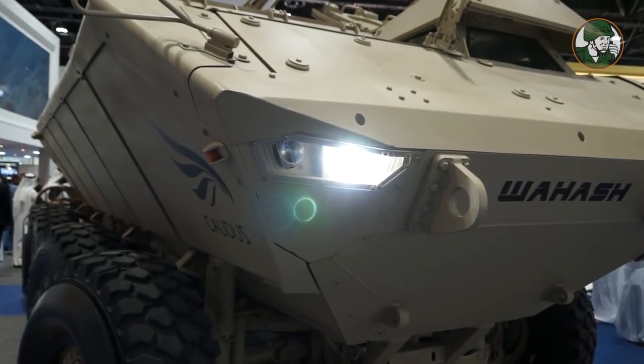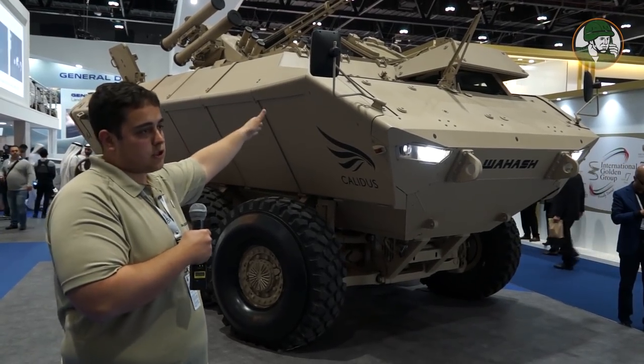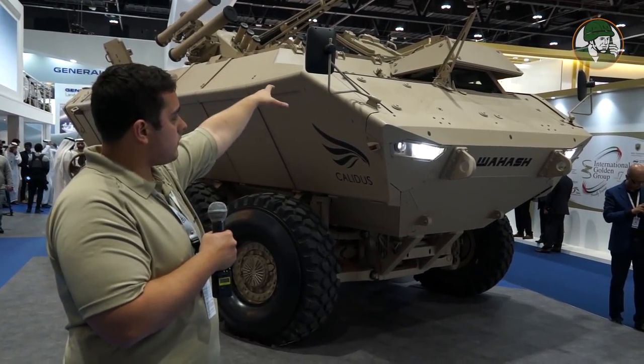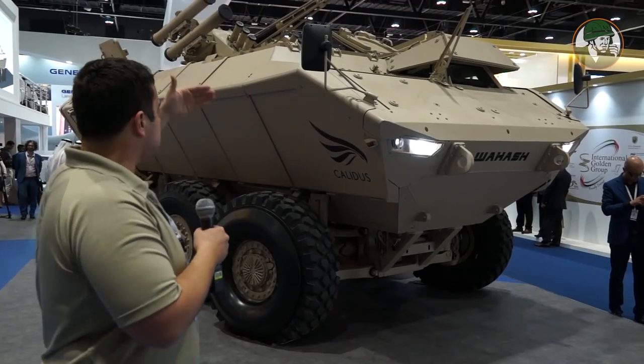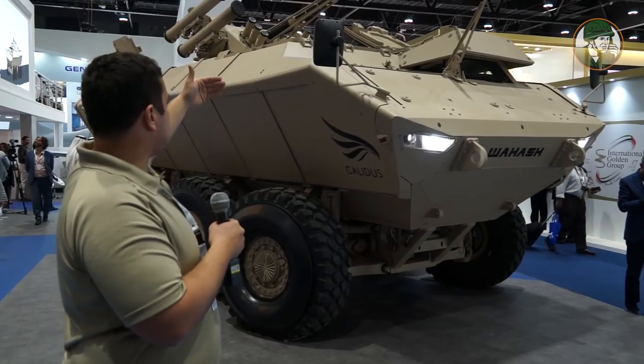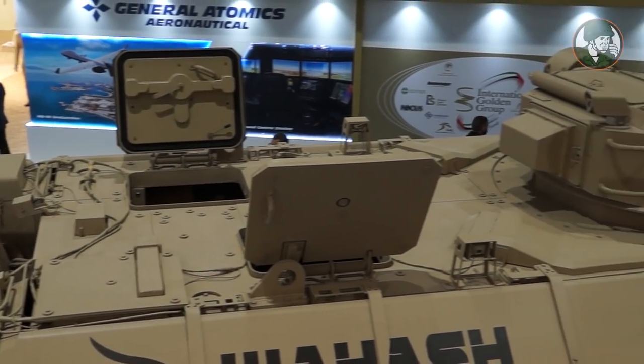We have an engine bay compartment which contains what we call a power pack — engine, transmission, and cooling pack. We also have a driver's compartment with a driver's cockpit on the front left of the vehicle. In the back there is, in this configuration, a turret area and then a crew compartment.